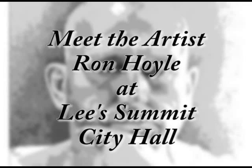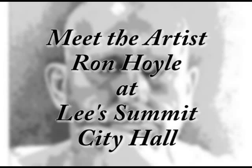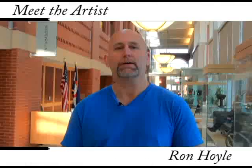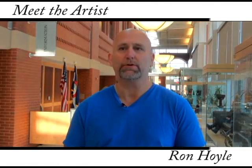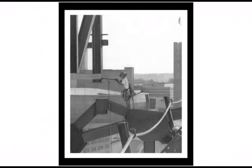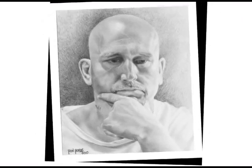The first Meet the Artists exhibit of 2012 features local artist and ironworker Ron Hoyle. He makes detailed graphite pencil drawings, mostly of the ironworker. The inspiration for drawing the ironworker comes from his career as an ironworker in Kansas City's Local Number 10.